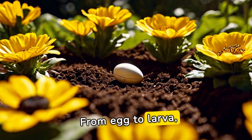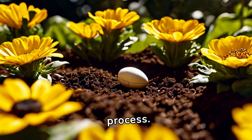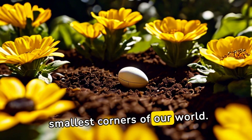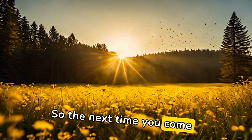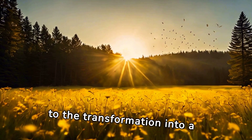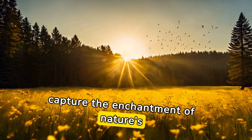From egg to larva, pupa to beetle, the life cycle of a mealworm is a fascinating process. It's a reminder of the beauty and complexity hidden within even the smallest corners of our world. So the next time you come across these insects, remember their journey — from the humble beginnings of an egg to the transformation into a beetle, mealworms surely capture the enchantment of nature's life cycle.